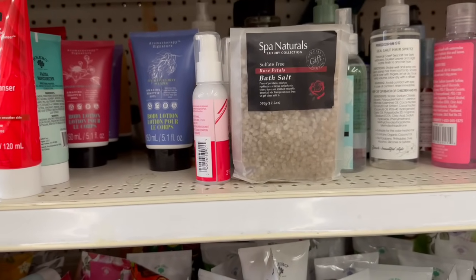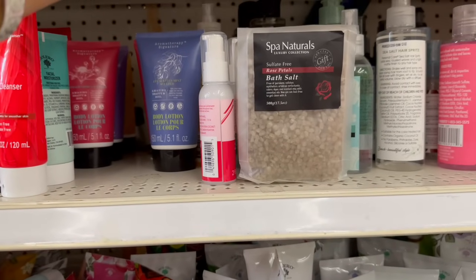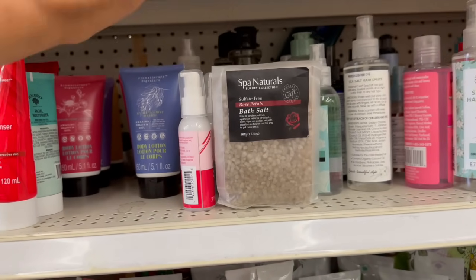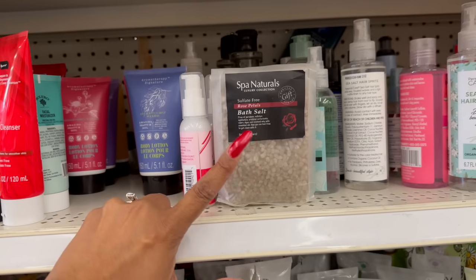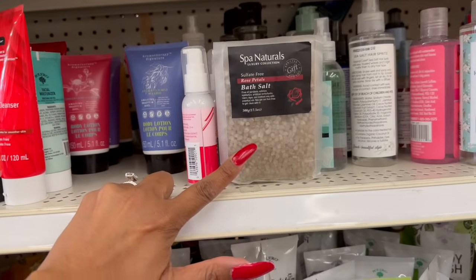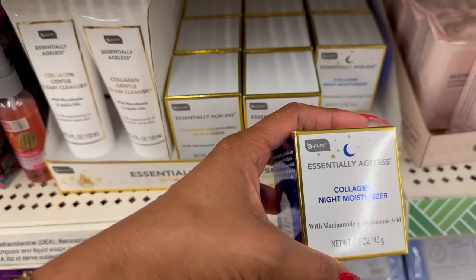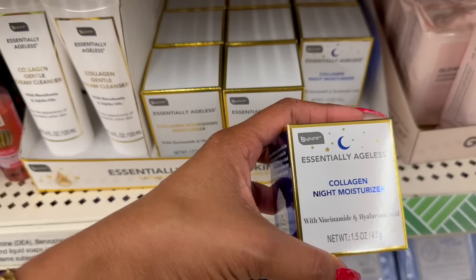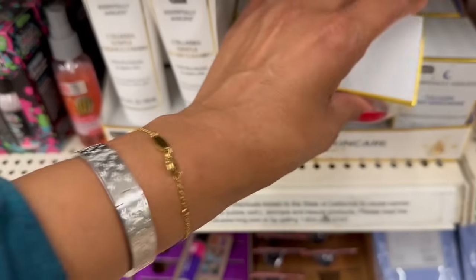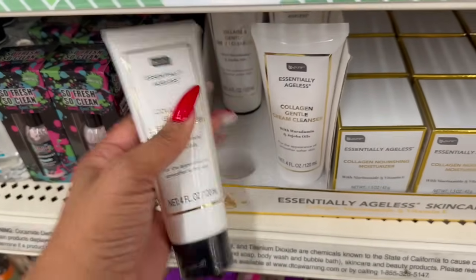They do have the Spa Natural special gift bath salts — that's great for Christmas, just in time, for a buck 25. These are new: collagen night moisturizer by Be Pure, essentially ageless with hyaluronic acid and niacinamide. They also have the collagen nourishing moisturizer essentially ageless, and then the cream cleanser as well — pretty awesome.